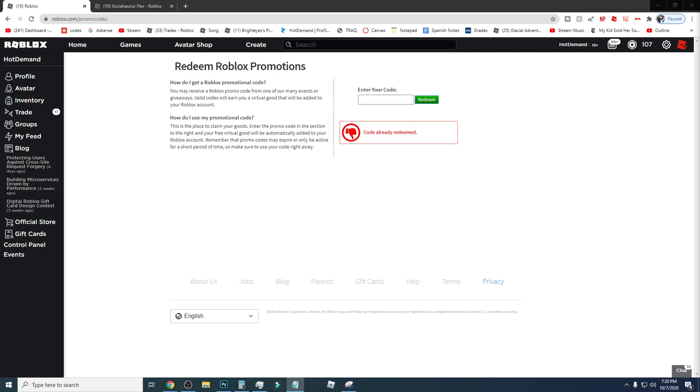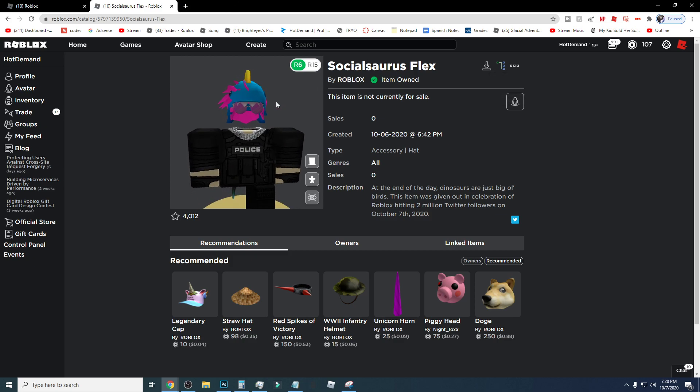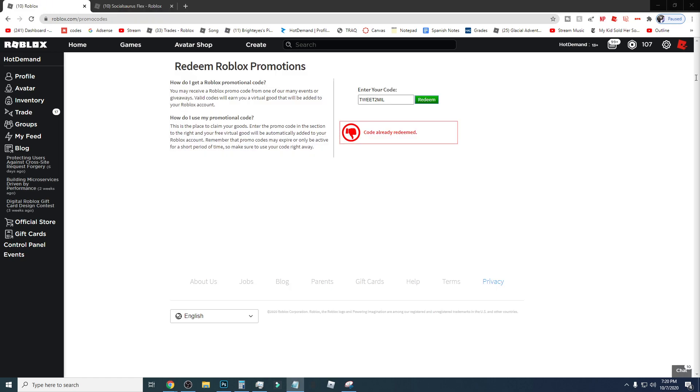With that said, let's go ahead and get to the first code. The first code is gonna be tweet2mil. That will basically give you this little Socialsaurus Flex thing here — it looks really cute. It's probably gonna become part of my avatar now. I'll probably just leave it on because it looks really cute, even though it hides my beautiful hair.